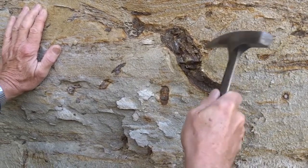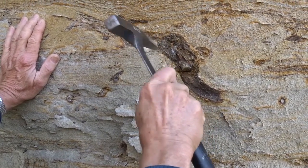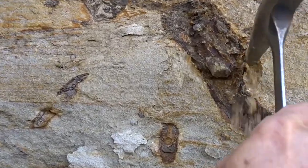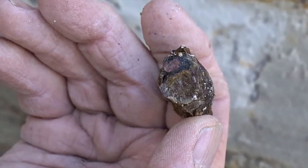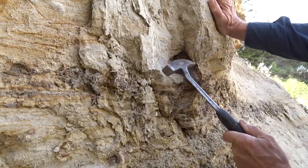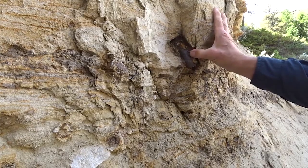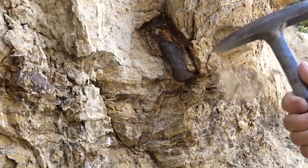Invertebrate animals such as shrimp and worms may have created these burrows. There are several layers to some of these trace fossils. Close by, we can see how similar fossils appeared from above and from below. We'll remove one of the larger ones. The core of the burrow is much harder and more dense than the surrounding sandstone.